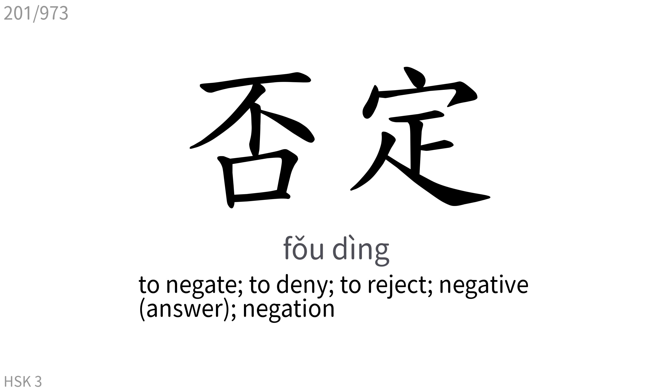否定: To negate, to deny, to reject, negative, negation.